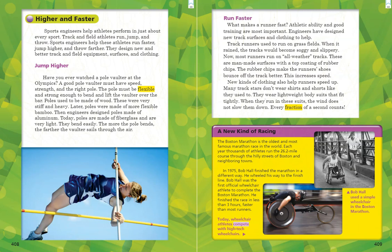What makes a runner fast? Athletic ability and good training are most important, but engineers have designed new track surfaces and clothing to help. Track runners used to run on grass fields, and when it rained, the tracks would become soggy and slippery. Now most runners run on all-weather tracks — man-made surfaces with a top coating of rubber chips. The rubber chips make the runner's shoes bounce off the track better, increasing speed. New kinds of clothing also help runners speed up. Many track stars wear lightweight bodysuits that fit tightly so that when they run, the wind does not slow them down. Every fraction of a second counts.